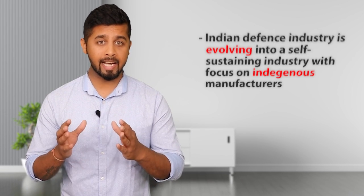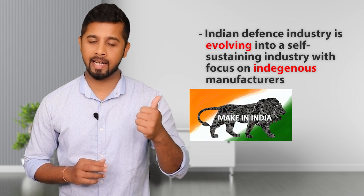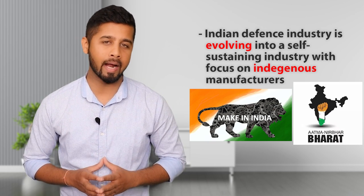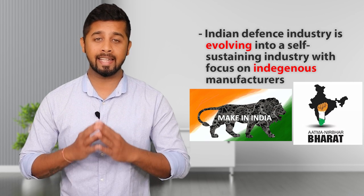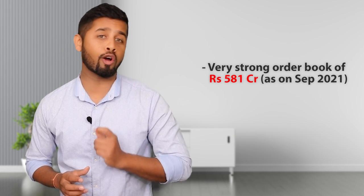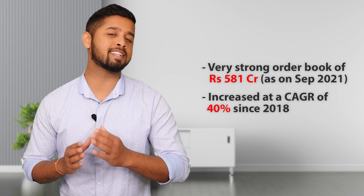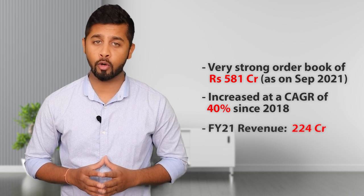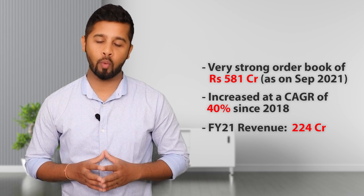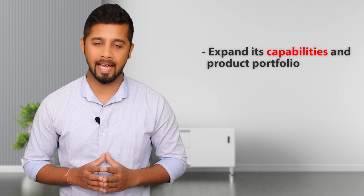If you look at the future growth, the Indian Defense industry is evolving into a self-sustaining industry with focus on indigenous manufacturing through themes like Make in India and Atmanirbhar Bharat. This Atmanirbhar Bharat theme would create a huge opportunity for indigenous companies like Data Pattern. Currently there is a lot of dependency on foreign countries in the defense and space sector, and focusing on Atmanirbhar Bharat would open up huge opportunities. The company has a very strong order book of Rs. 581 crore as of September 2021, and this order book has increased at a CAGR of 40% since 2018.